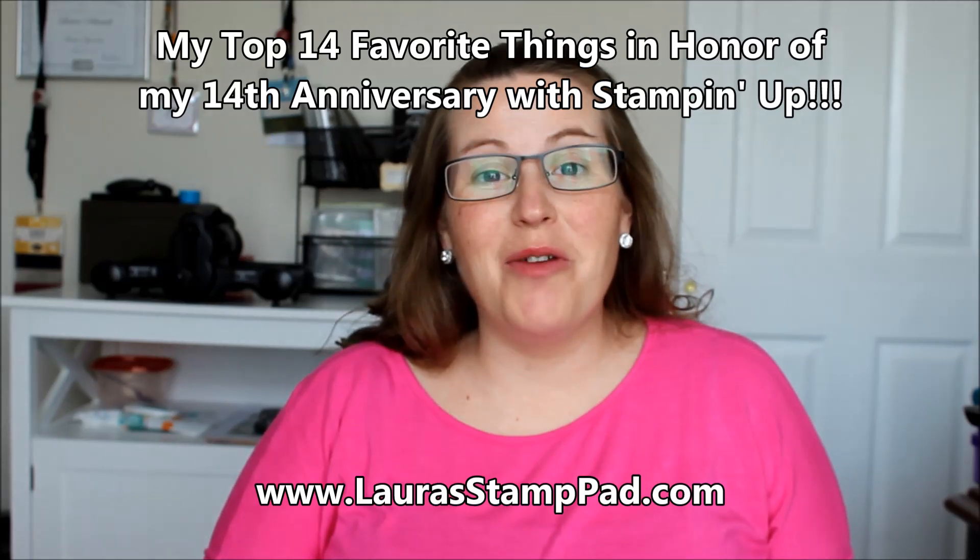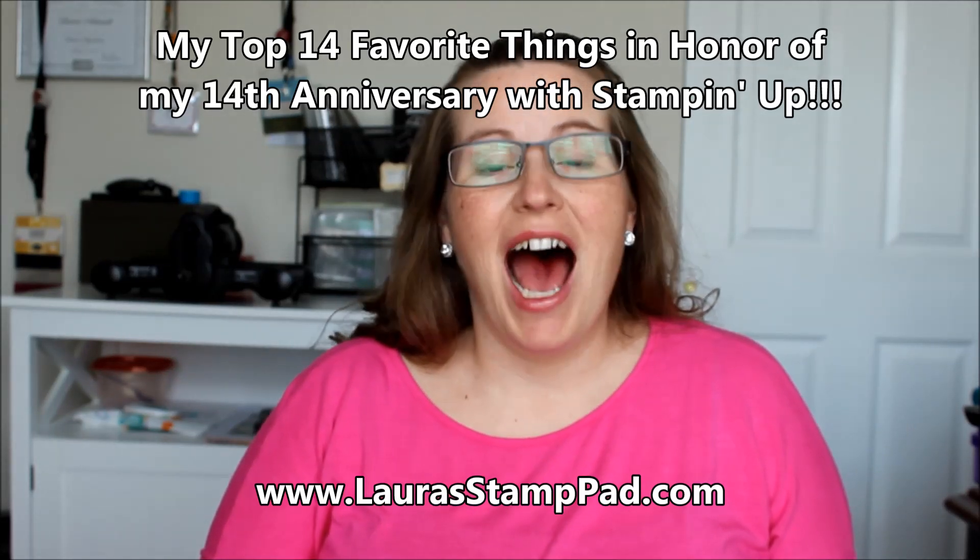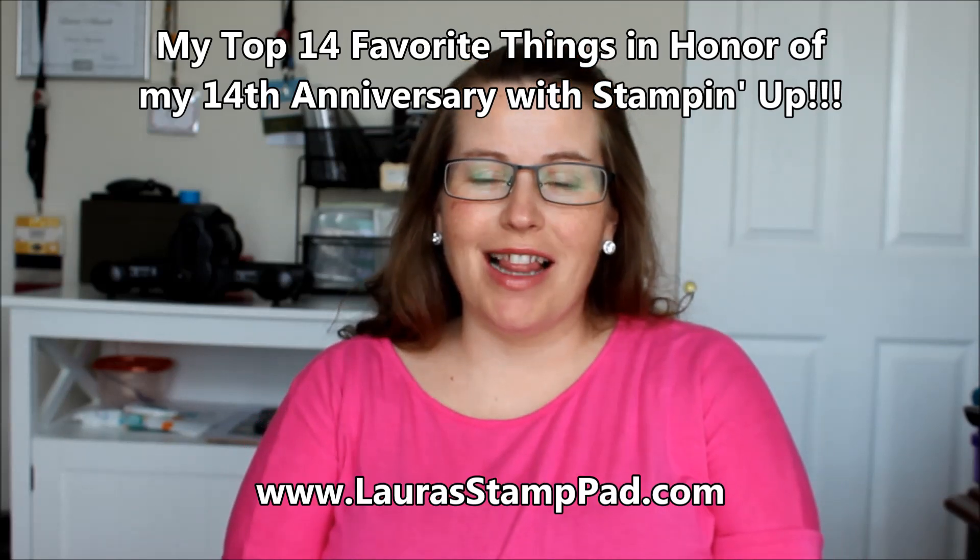Hello Stampers and welcome to Laura's Stamp Pad. Today I am actually celebrating my 14th anniversary with Stampin' Up and I couldn't be more excited. It is just super fabulous. It has been an amazing 14 years and I am loving every minute of it still. So in celebration of my 14th anniversary, I am sharing with you my 14 favorite things.